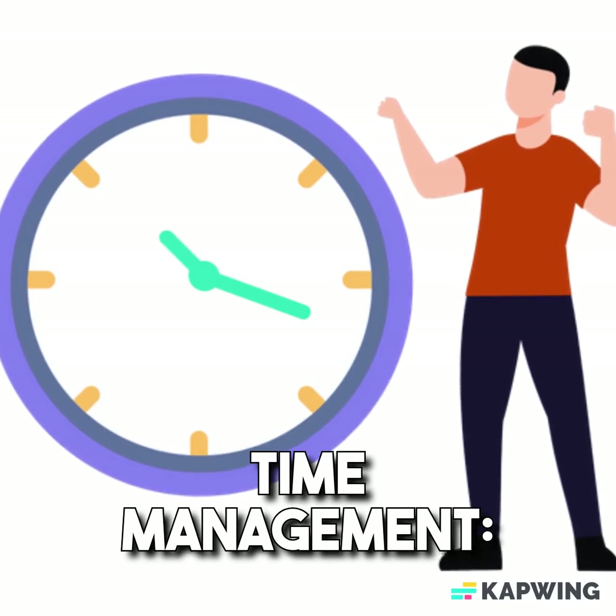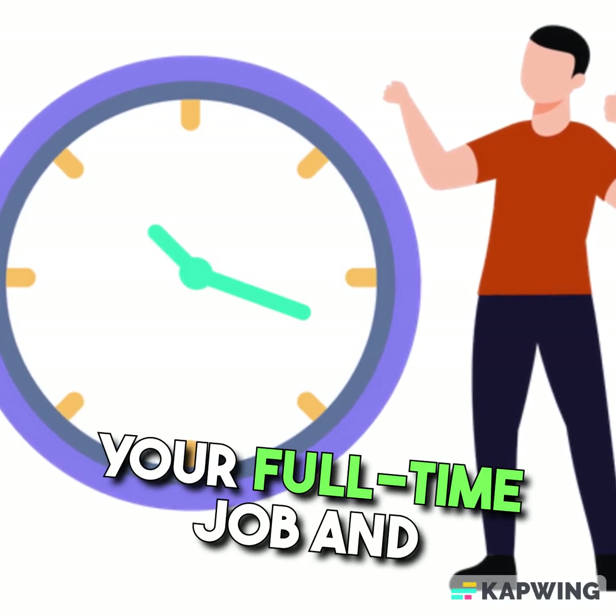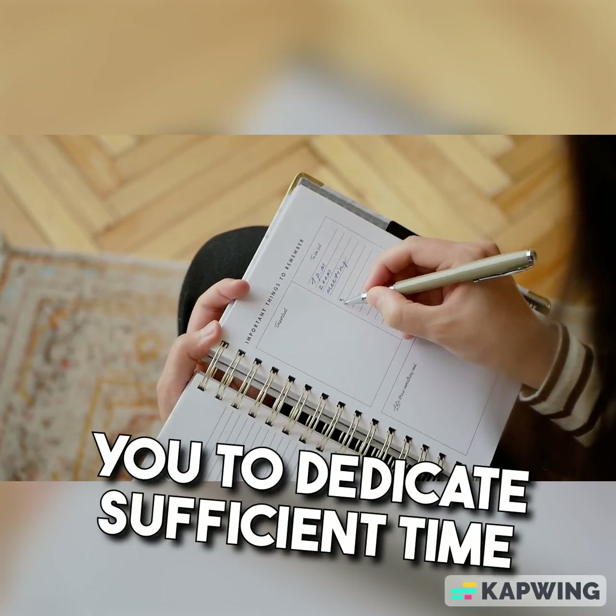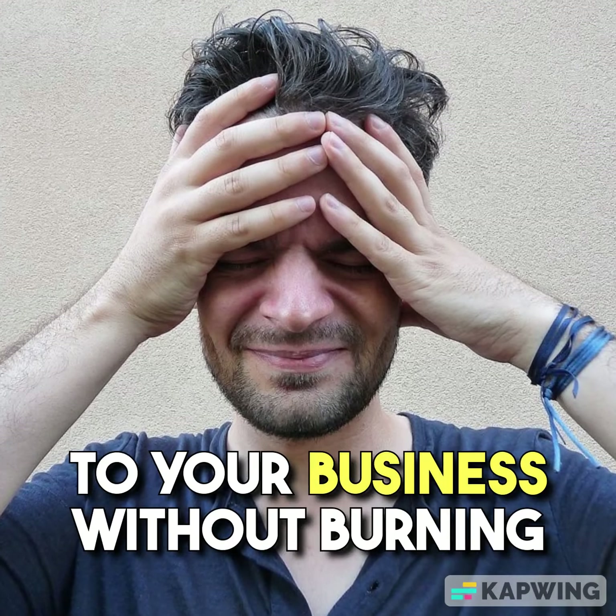Time Management. Balance your side business with your full-time job and personal life. Create a schedule that allows you to dedicate sufficient time to your business without burning out.